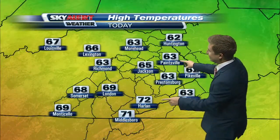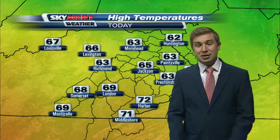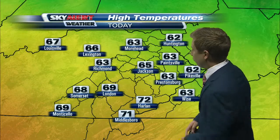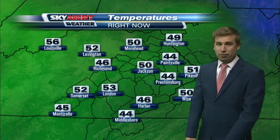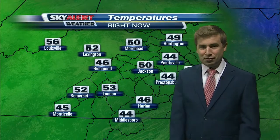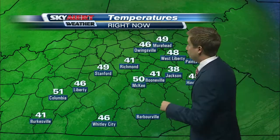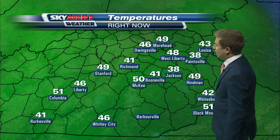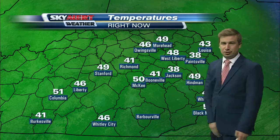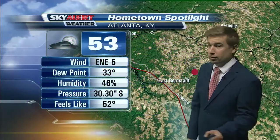High temperatures today: 65 degrees in Jackson, 72 in Harlan, 71 in Middlesboro, and 63 degrees in Paintsville. Notice temperatures right now though — we're sitting at 50 degrees in Jackson. Working into the smaller communities, even cooler: 41 in Richmond, 41 in Booneville, and 38 degrees at the Mesonet site for Jackson. So temperatures are already falling quickly.